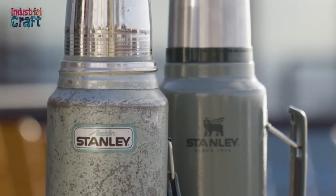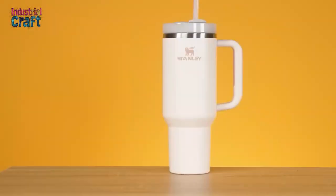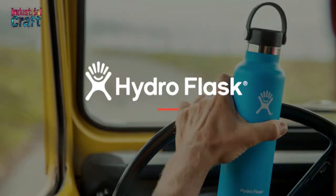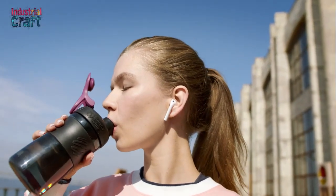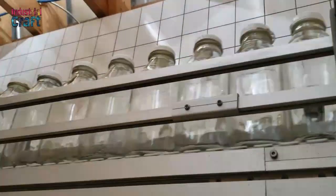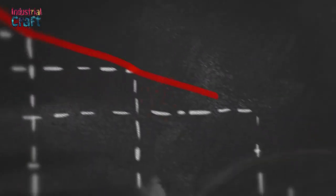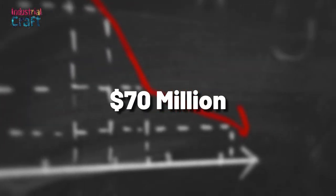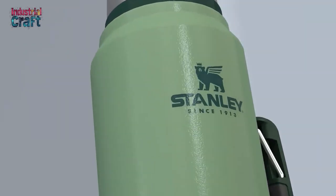When it was initially launched in 2016, the Quencher was practical but unremarkable, available in just five colors, which were overshadowed by trendier brands like Hydro Flask and Yeti. Yet its potential caught the attention of a loyal fan base that wouldn't let it fade into obscurity. Despite Stanley halting its restocking in 2019 due to poor sales, that same year Stanley's revenue stood at $70 million, with the classic legendary bottle still the company's top seller.